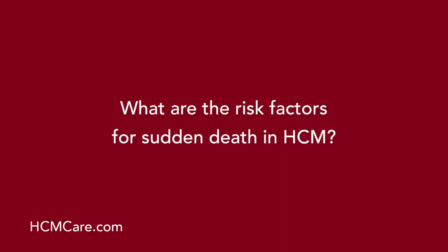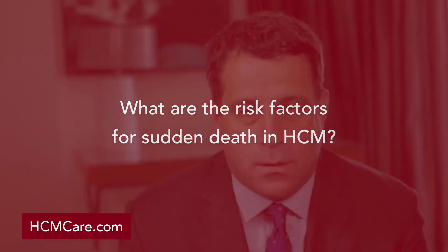What are the risk factors for sudden death in HCM? The risk factors really come down to the identification of five non-invasive clinical risk markers. The presence of one or more of those risk markers may identify a patient with HCM as being at high risk, triggering a discussion or recommendation for ICD therapy for primary prevention of sudden death.